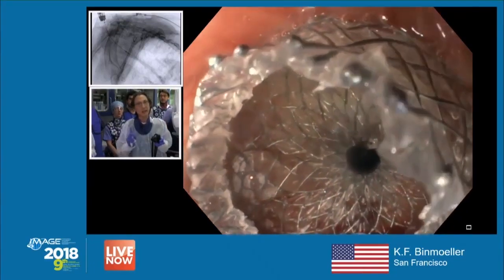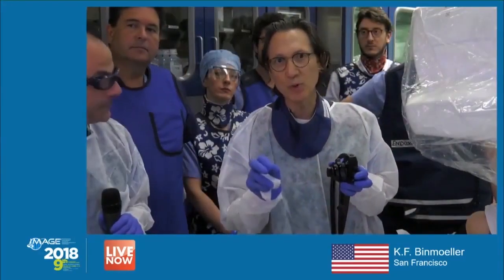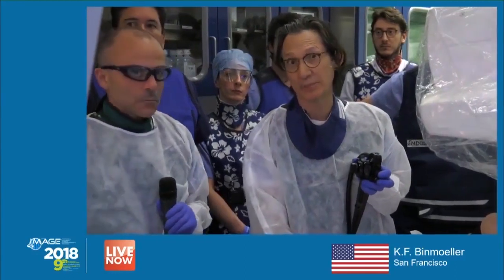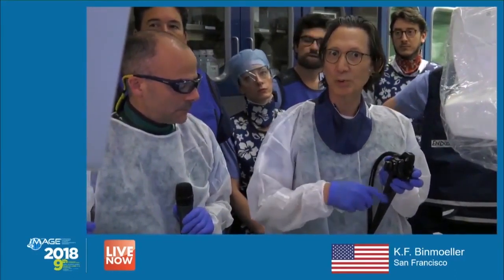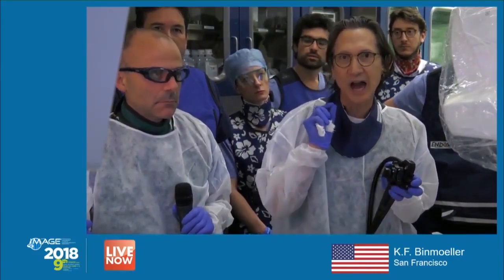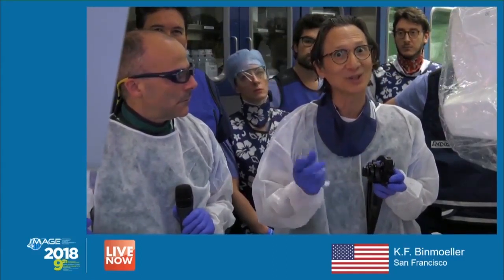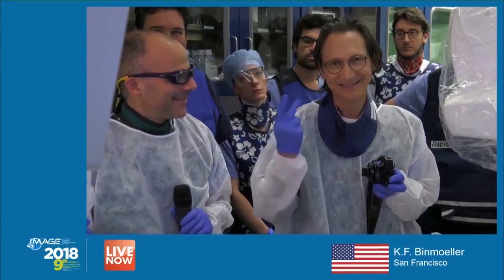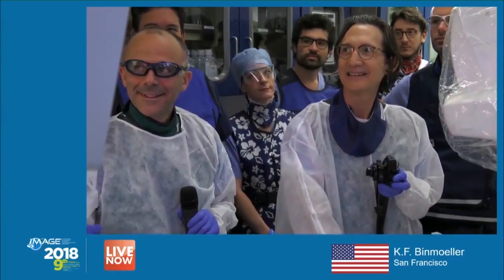This approach may be necessary if the stricture is even higher, where you don't have room for a therapeutic gastroscope. In this case, it's always better to work through the working channel because it stabilizes everything and allows you to work optimally coaxially. Peter is a super expert in benign stricture management.